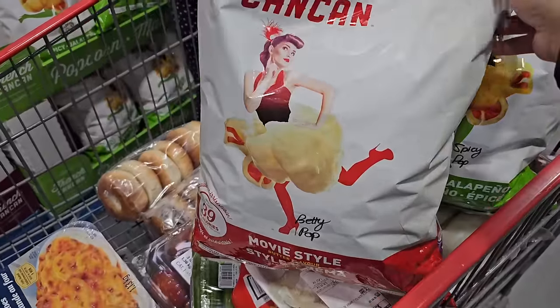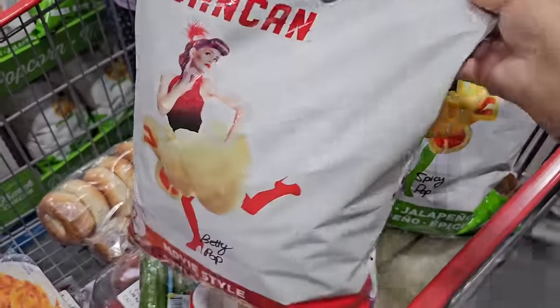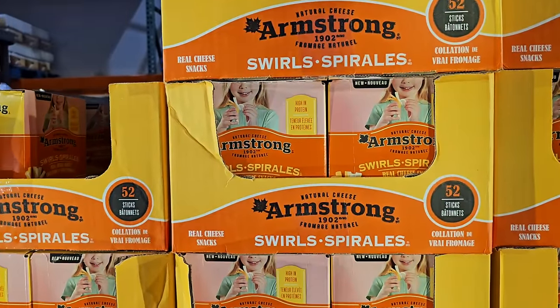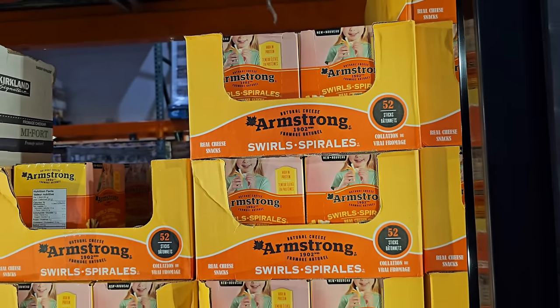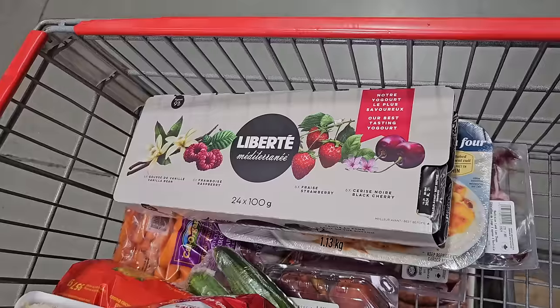I also ran into French Can Can popcorn on my shop today — we love it. We opted for the movie style and our favorite spicy jalapeño, and only got two bags since we weren't planning on getting any. Armstrong also has new string cheese in the warehouse, apparently made with real cheese. The previous brand is no longer available, so that's the only option.